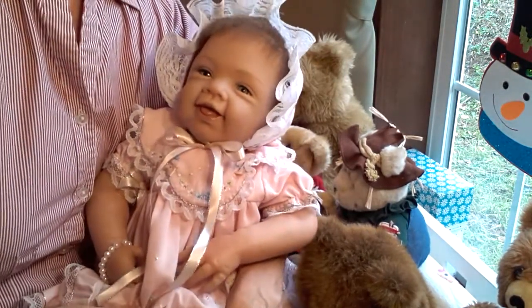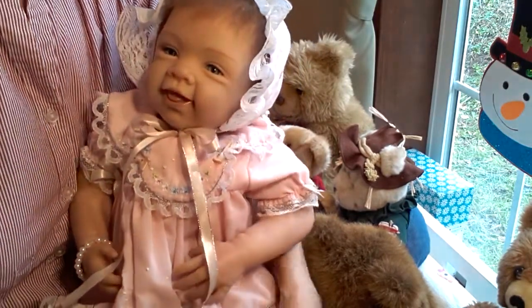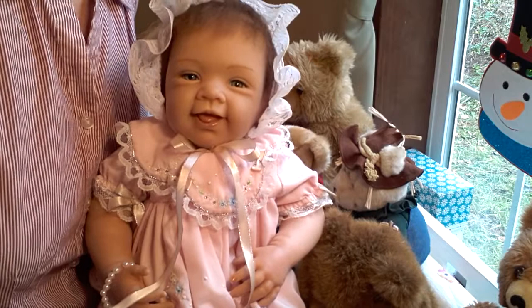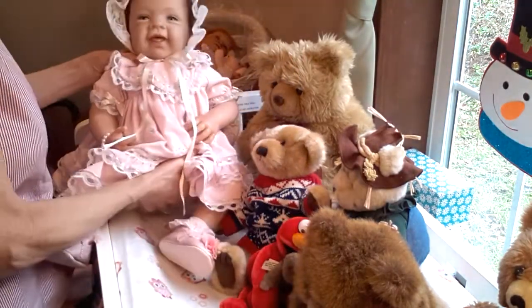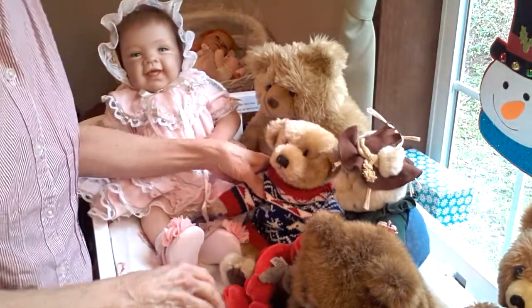The first video was a video fail, but what I thought I would do — since I knew this wasn't going to take very long to show you the end result of little Miss Ashley being changed into her Sunday best — I thought I would set her aside right here and introduce you to my teddy collection.